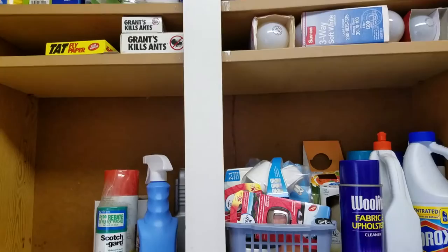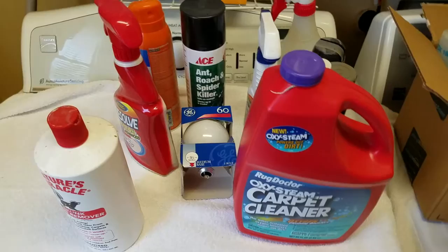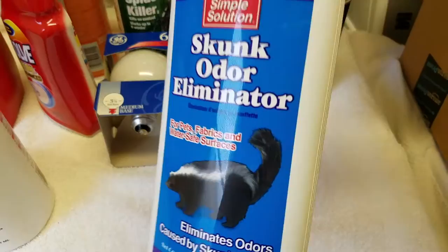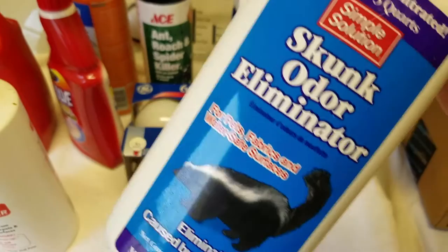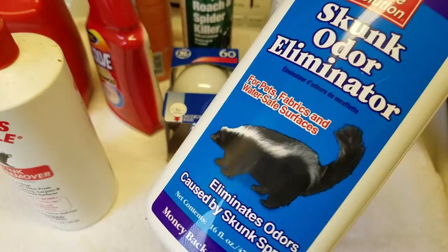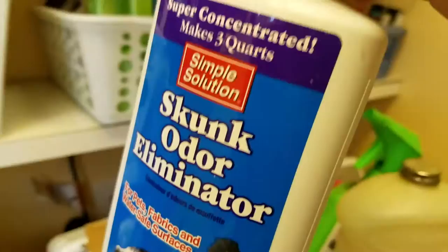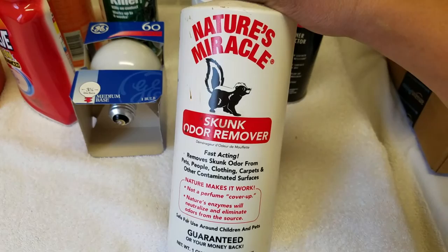The first two bottom shelves are somewhat done. Now I've got to attack the last shelf. Carpet cleaner — definitely want to keep this, we have the upholstery carpet cleaner machine. Skunk odor eliminator — this reminds me of our beloved Bear. We have a beautiful husky and half German shepherd named Bear and that poor guy got sprayed by a skunk at least five times. We have skunks that like to breed around here — the mama and the babies. Not good. So we don't need any more of that.